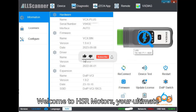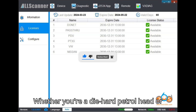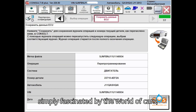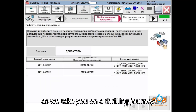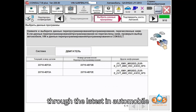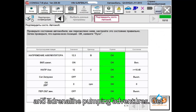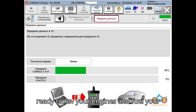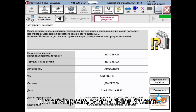Welcome to HSR Motors, your ultimate destination for everything automotive. Whether you're a diehard petrolhead or simply fascinated by the world of cars, you've come to the right place. Buckle up as we take you on a thrilling journey through the latest in automobile technology, jaw-dropping car reviews, and adrenaline-pumping adventures. Get ready to rev your engines and fuel your passion because at HSR Motors, we're not just driving cars — we're driving dreams.